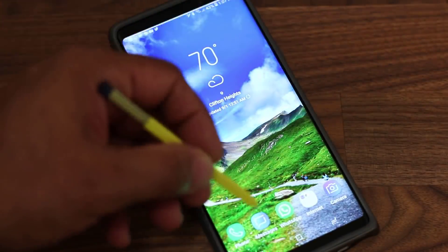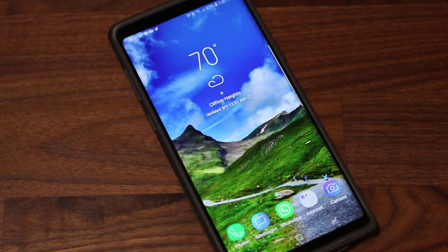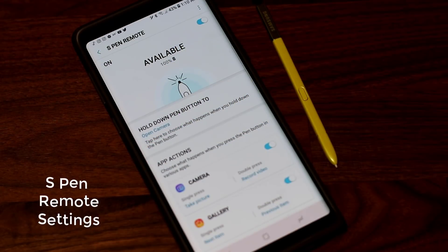Moving on to the S Pen — it has even more features now. On the Note 8, I could use the S Pen to navigate, use the Air Command menu, and take screenshots in specific ways. Now on the Note 9, the S Pen has Bluetooth functionality that lets you take photos remotely using the button on the S Pen. Previously I used voice commands like 'smile' or 'cheese,' but in noisy environments that didn't always work. Now I can simply press the S Pen button and it takes a photo — very convenient.